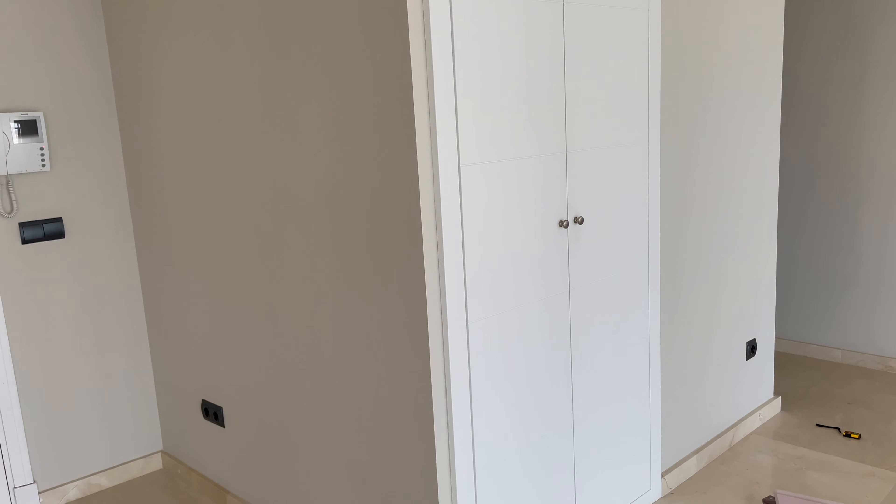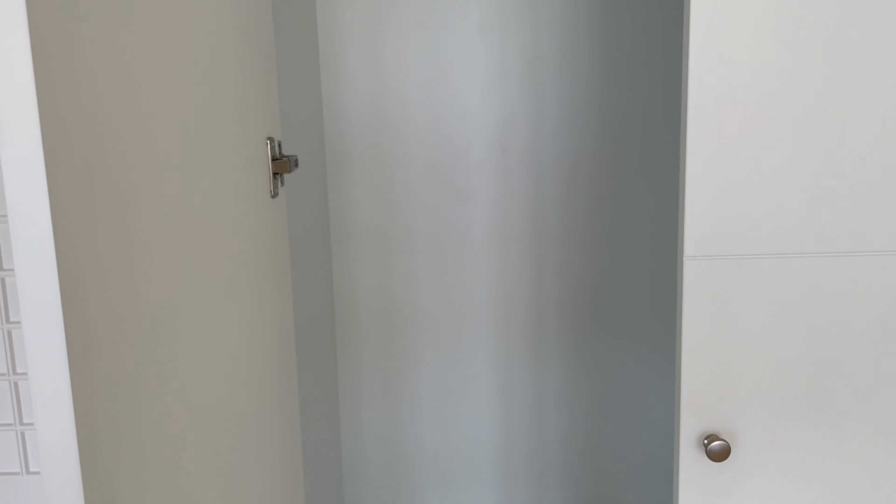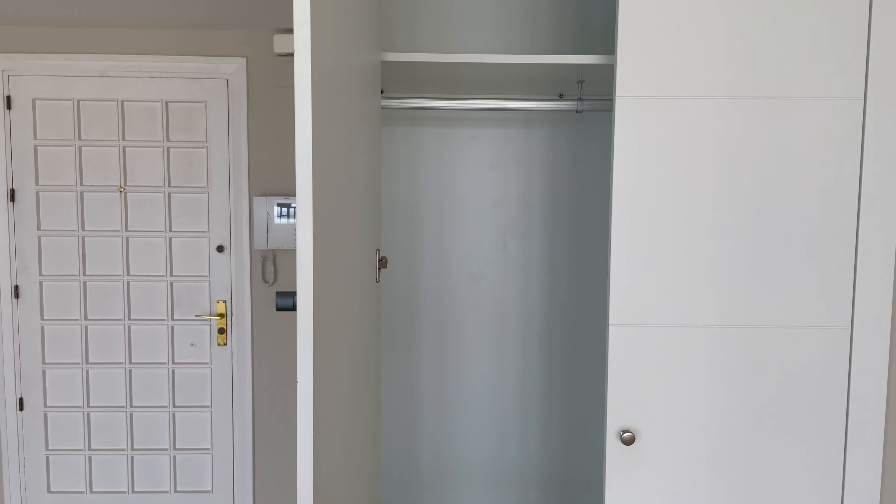Beside the front door we have what is a coat closet — I'm assuming that's what it's for. It's pretty big, has some drawers you can use for whatever you want, and a rack for hangers.